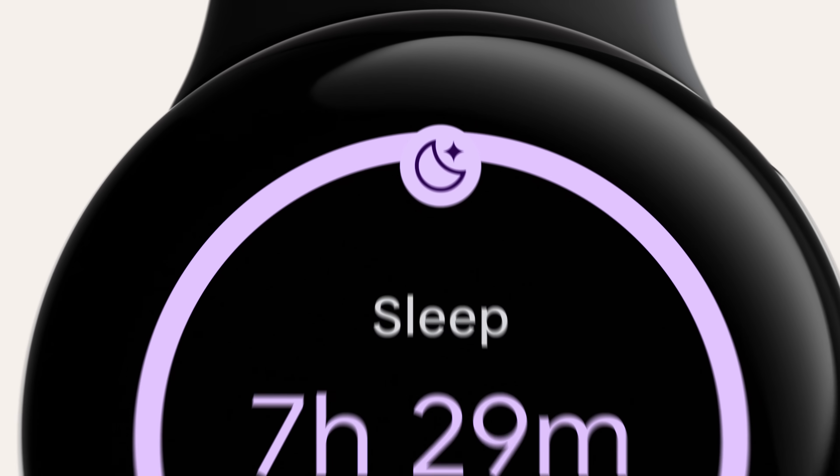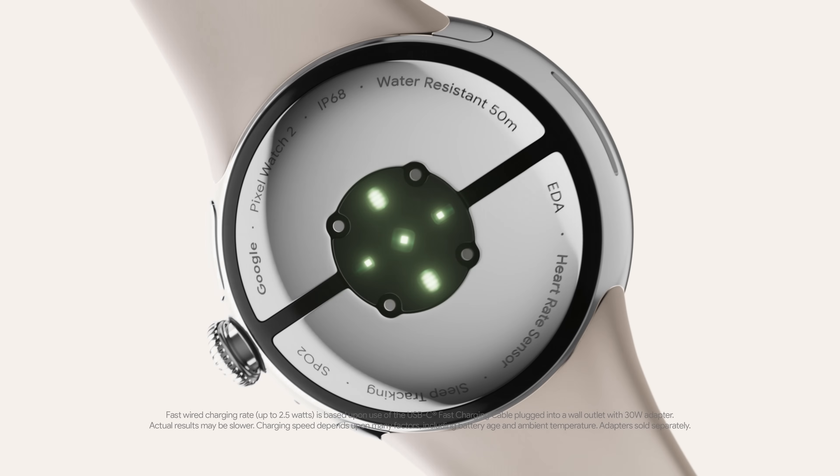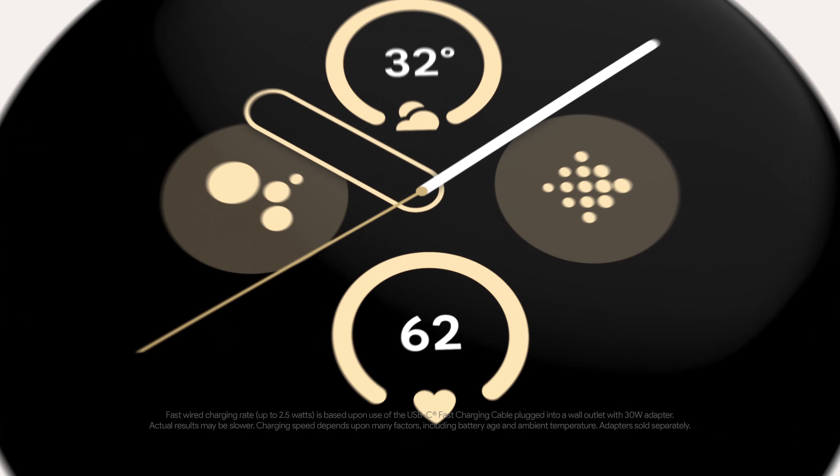And when the day is done, recharge with spot-on sleep tracking. Speaking of charging, get a full 24 hours of battery life to run your day. It's all possible on a Watch This.